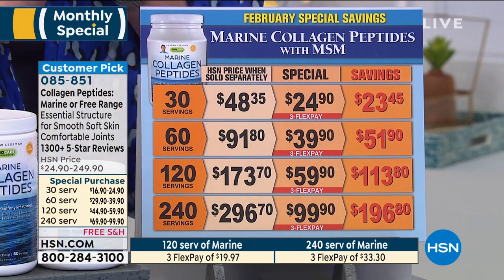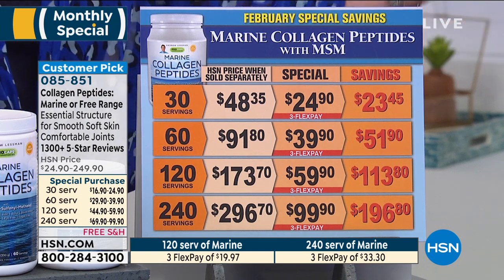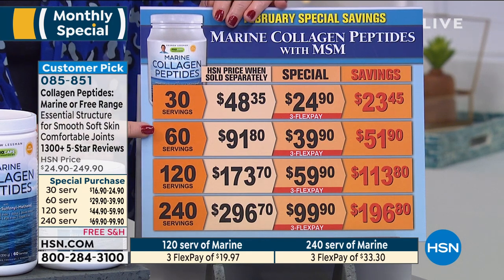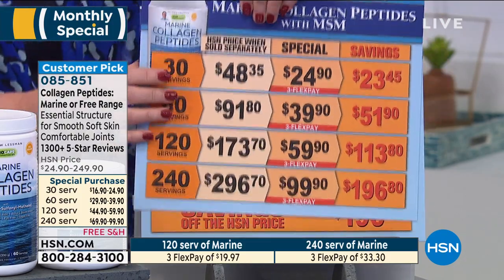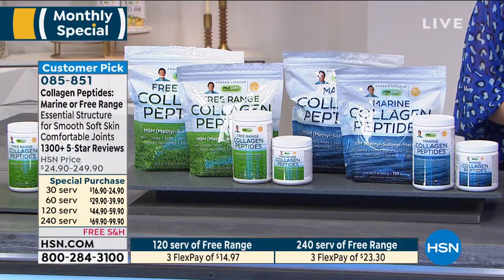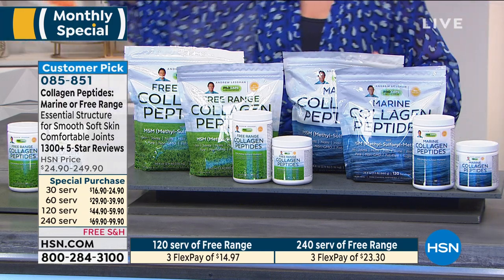The value has never been better. Andrew can share with us how he's able to offer that huge extra savings on the marine collagen. You're choosing whether you want the 30, the 60, the 120, or the 240. We also do have the free range. Typically the free range is half the price of marine, but not any longer.